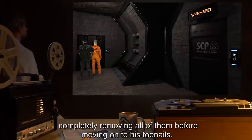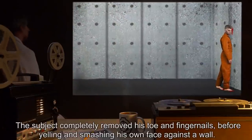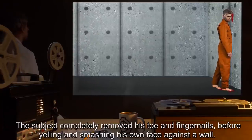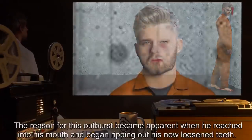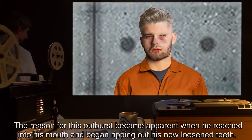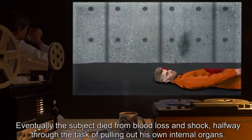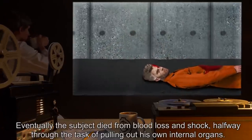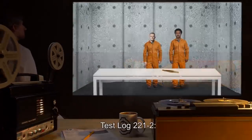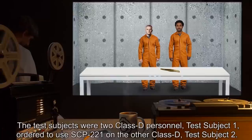The subject then moved on to his toenails, completely removing his toe and fingernails, before yelling and smashing his own face against a wall. The reason for this outburst became apparent when he reached into his mouth and began ripping out his now-loosened teeth. Eventually the subject died from blood loss and shock, halfway through the task of pulling out his own internal organs.